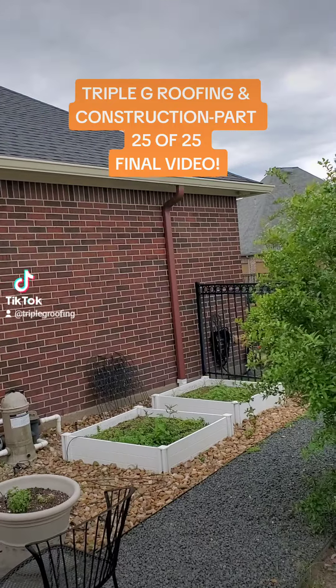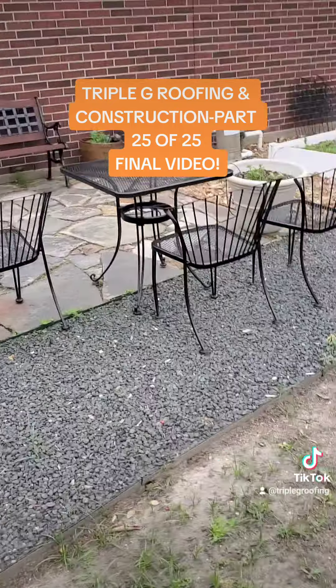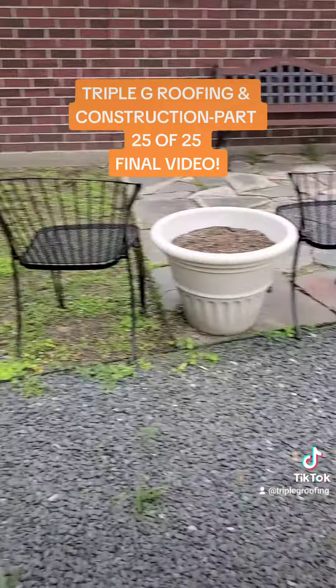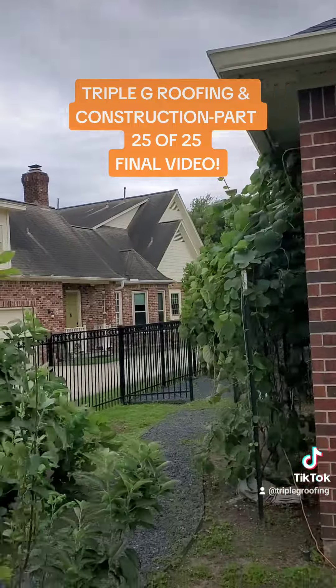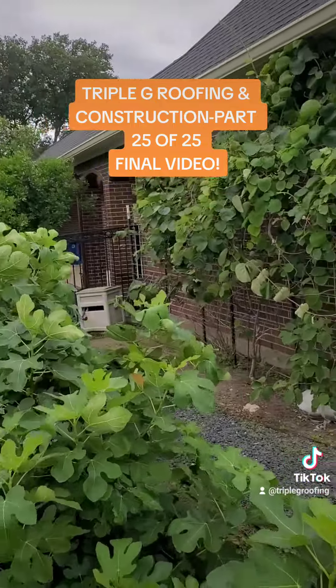We're just going to walk through this real quick. The roof is obviously done here. More importantly, we protected all this from any debris falling and damaging any of their personal property, as well as that pump right there which supplies the koi pond. Everything looks fantastic.